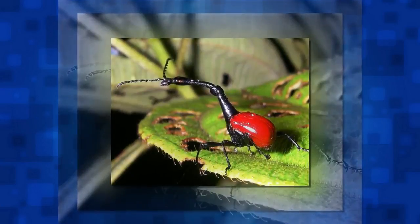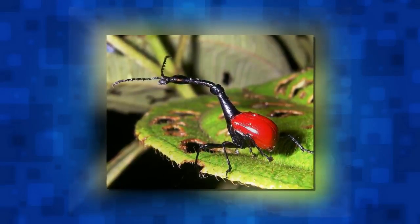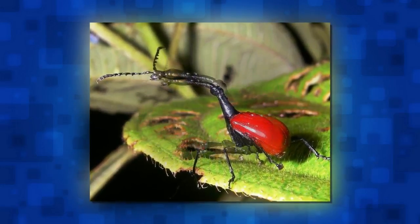When it comes to bizarre tooth shapes, nothing compares to the narwhal. This medium-sized whale is known for its long, sharp spear — but in fact it is not a horn, but a giant canine tooth. With a length of over 3 meters, the tooth is used in territorial disputes and sometimes to break ice in the whale's habitat.